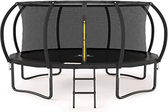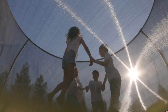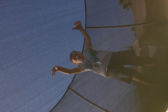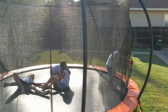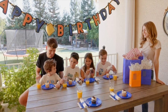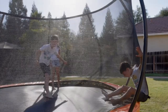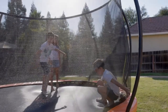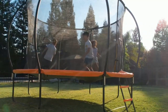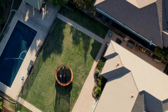Product three: Jumpzilla trampoline, available in 8, 10, 12, and 14 feet with enclosure. Safety first — while most 10-foot trampolines have only three legs, Jumpzilla trampolines have four legs for extra stability. We have also innovated with curved poles designed to protect children from accidents or injury. Jumpzilla trampolines comply with ASTM F381-16 standard safety specifications.